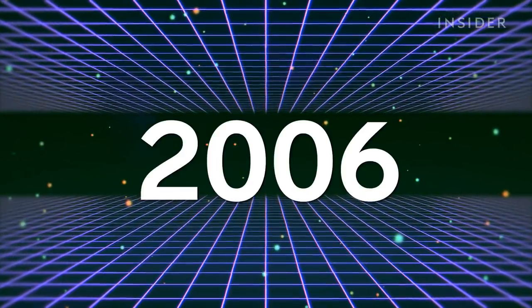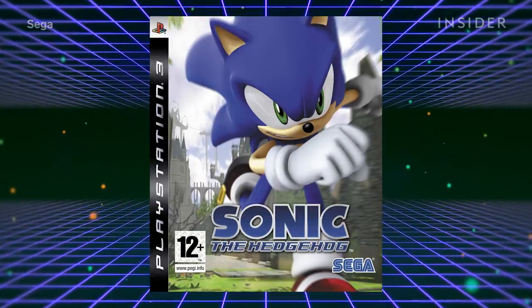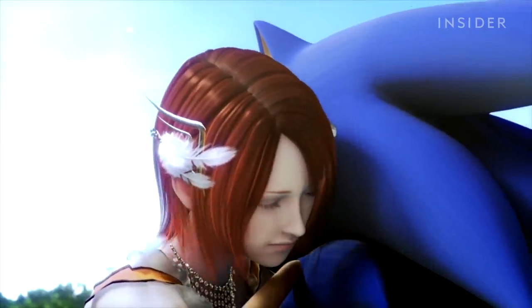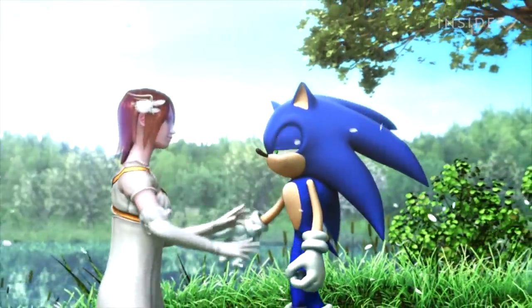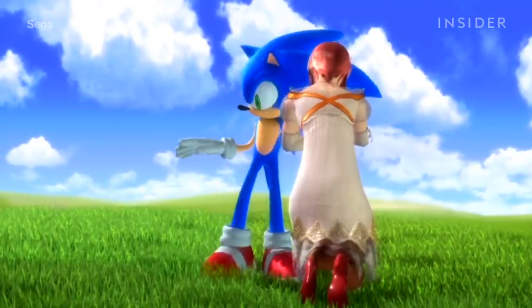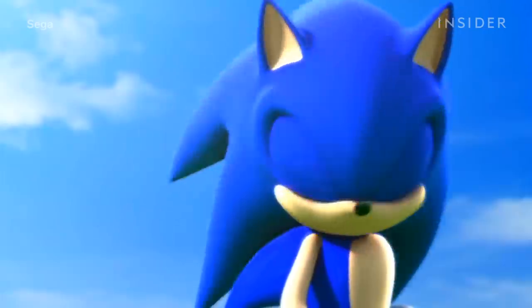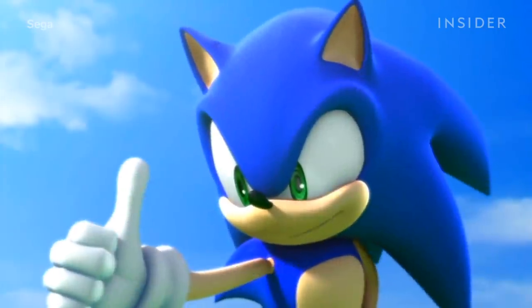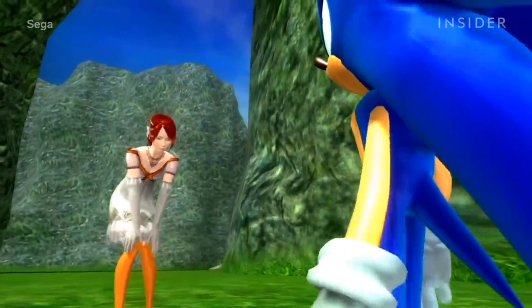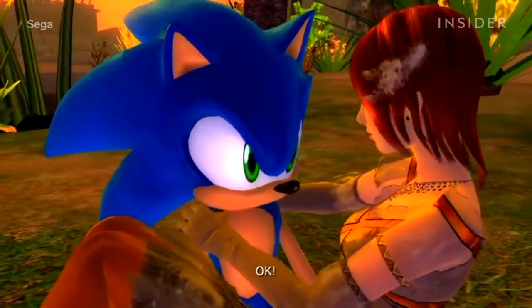In 2006, however, Yuji Naka wanted to create a Sonic game with a more realistic tone. The game, simply called Sonic the Hedgehog, reintroduced the concept of a human love interest for Sonic — a princess named Elise who has a secret power that Dr. Eggman wants to exploit. Sonic saves her time and time again. Because Sonic had to interact with Elise, a full-sized human, they made him slightly taller and more mature. That game, let alone that relationship, was seen as a huge failure and prompted SEGA to return to a lighter tone for Sonic games.